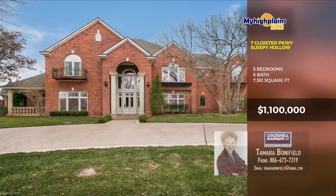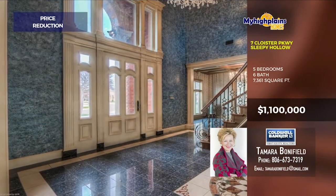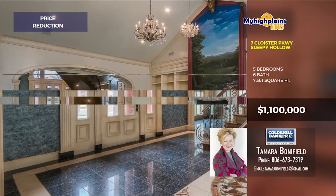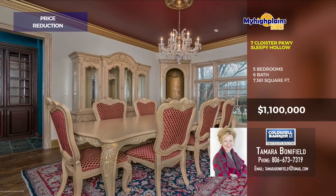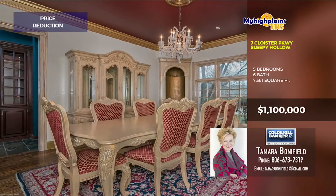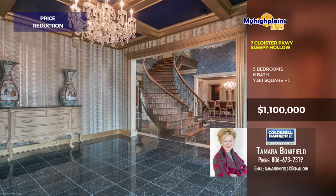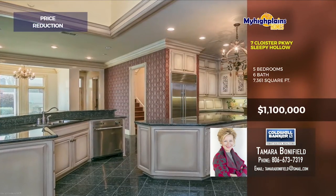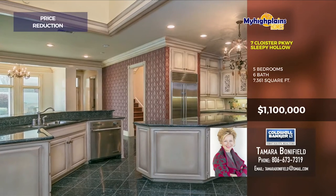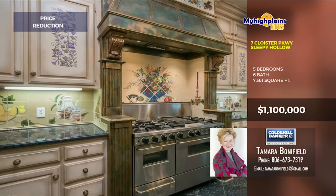Touched with superior design and details — those are only a few of the amazing features you will find in this spectacular home with an in-ground pool located in one of Amarillo's most sought-out gated communities. Step inside the grand entry with a beautiful spiral staircase, mural ceiling and custom tile design. The kitchen has stainless steel appliances, beautiful cabinets and fantastic lighting. Don't wait on seeing this beautiful home.